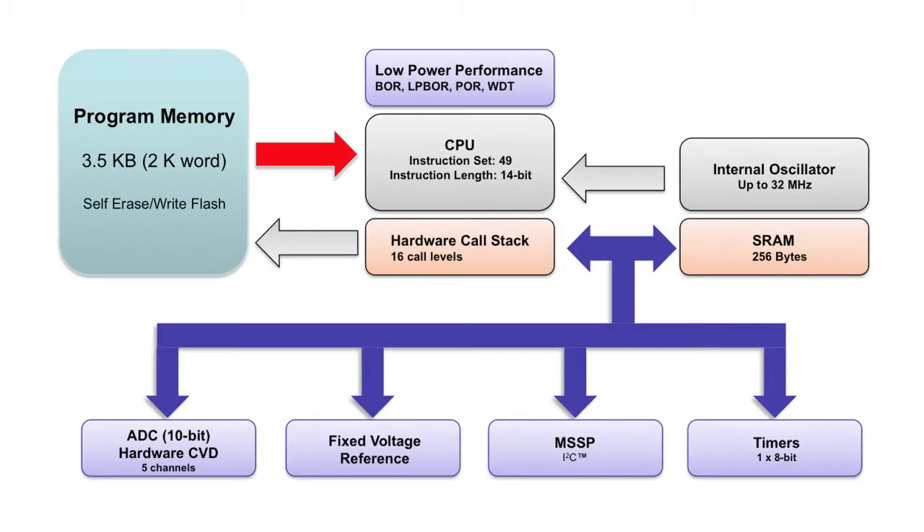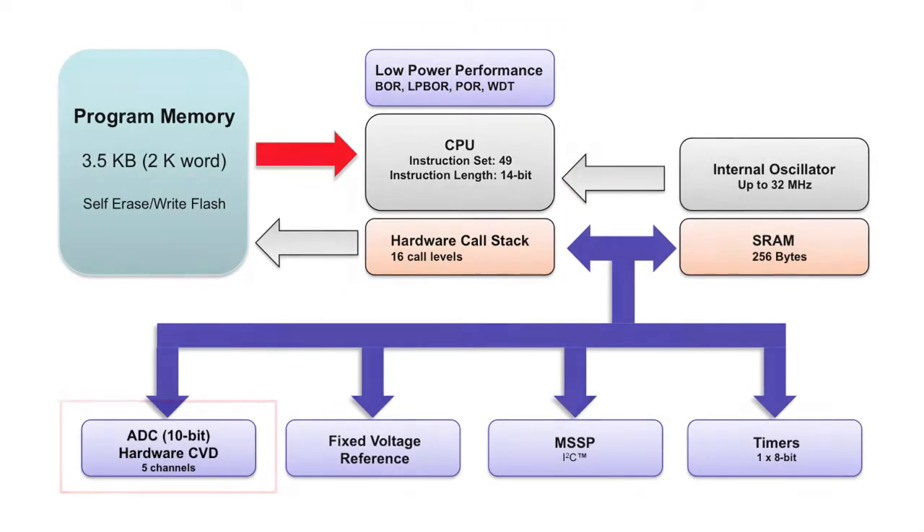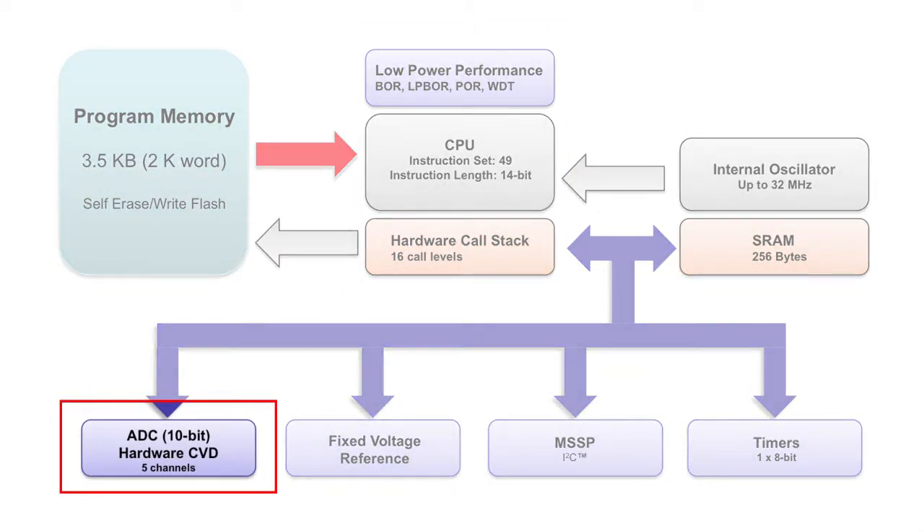The PIC12LF1552 features Microchip's enhanced mid-range architecture which offers higher performance, C-friendly code development, low power features, efficient code execution, a 16-level hardware stack and an enhanced program counter, among other enhancements. This device also offers a 10-bit analog-to-digital converter with hardware capacitive voltage divider support.